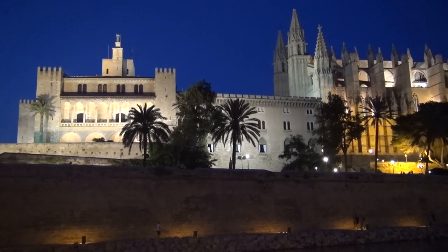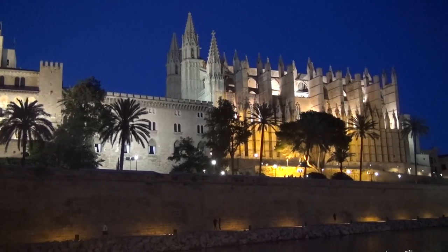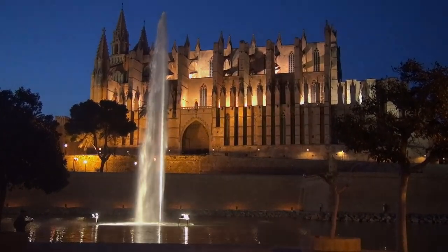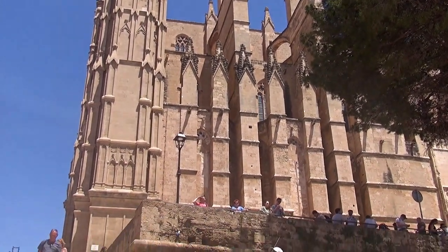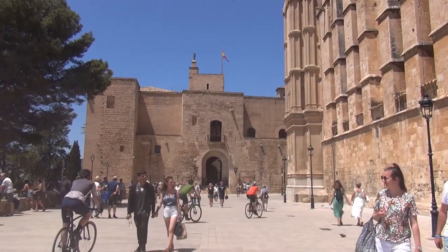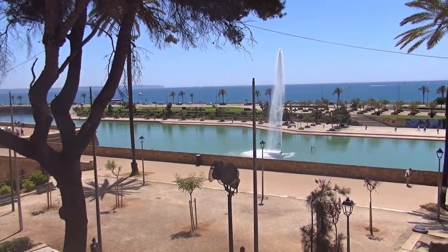The Parc de la Mar Lagoon was created in the 1960s when land was reclaimed from the sea to build a dual carriageway along the new sea front. The Plaza del Mirador terrace in front of the Cathedral provides views of the lake and on over to the Mediterranean Sea.